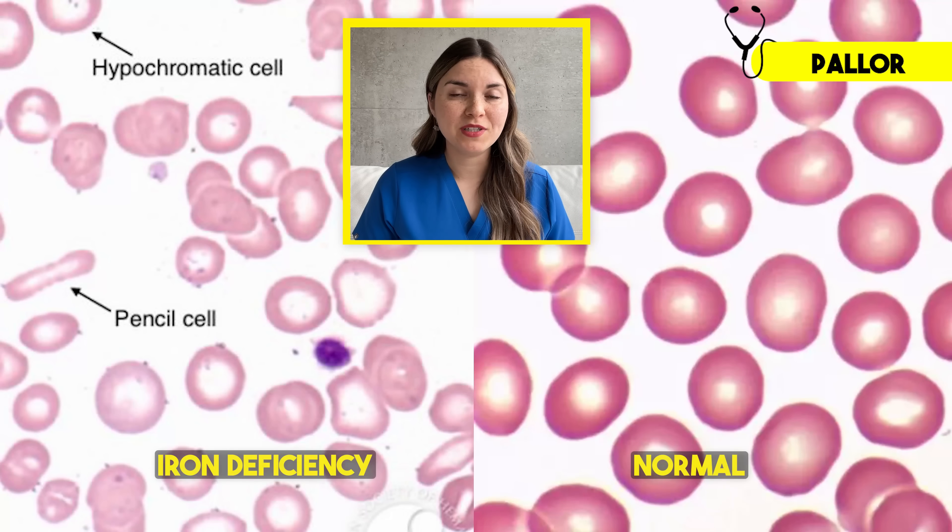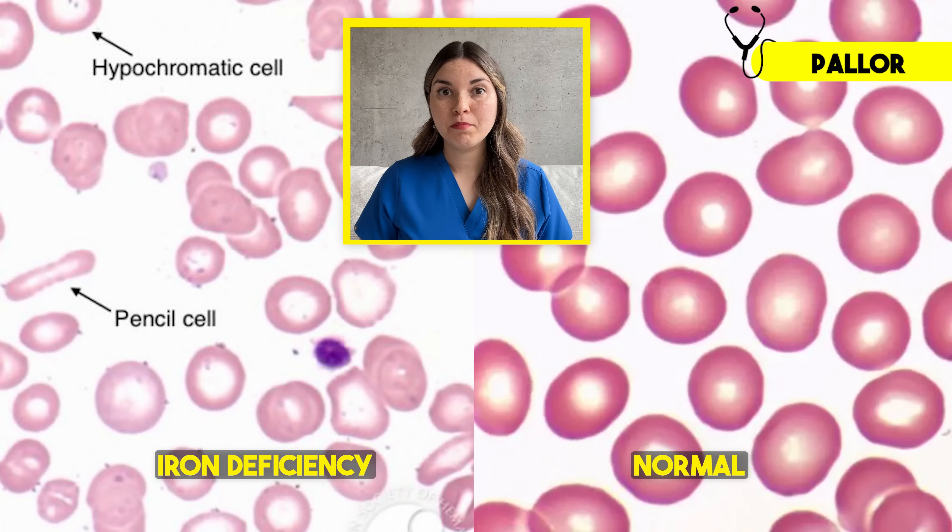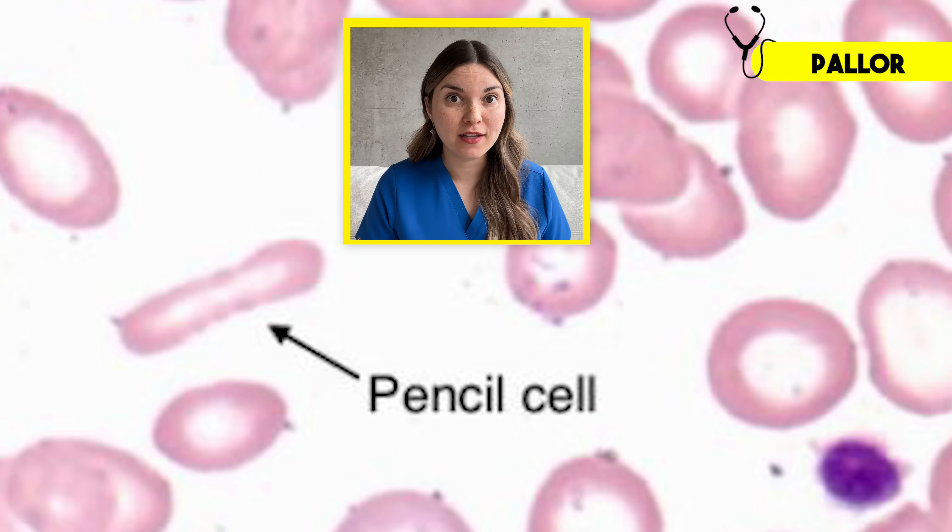Let me show you what this looks like under the microscope. On the right, you can see healthy red blood cells — they're uniform in size, shape, and color. But on the left, these cells are iron deficient, and you can see that they look so much more pale, with a variety of different shapes, especially the classic pencil cell.